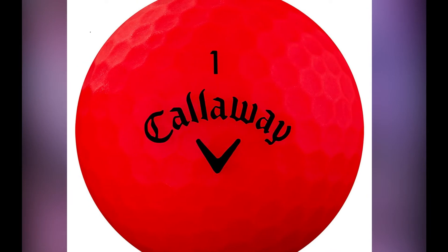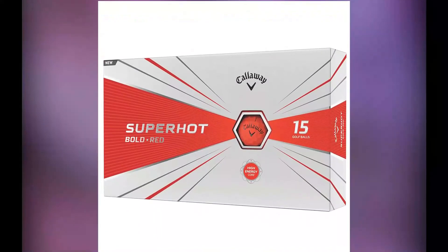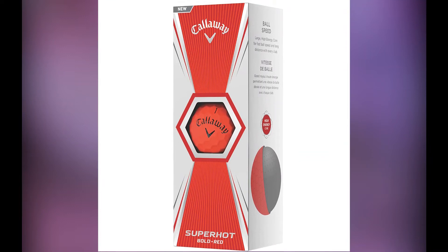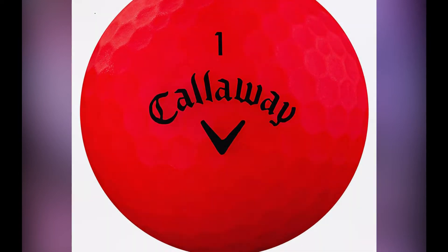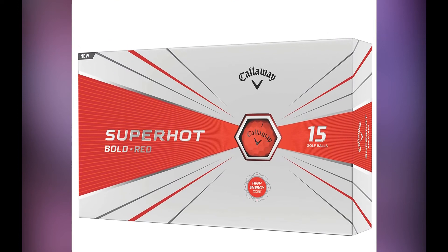The Callaway Super Hot Bold is an excellent choice because you get lots of distance, and you can choose from several different colors. This is a three-piece golf ball, so you will also get some greenside feel in addition to your distance. The colder weather conditions are a good match for this Super Hot golf ball. Another great thing about this three-piece ball is that you can keep the ball flight down if you want to.